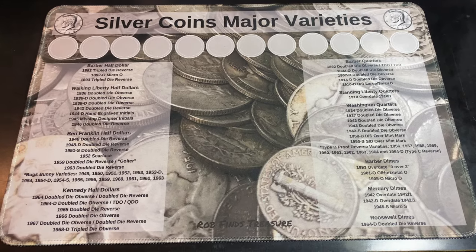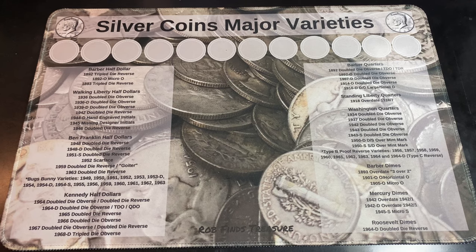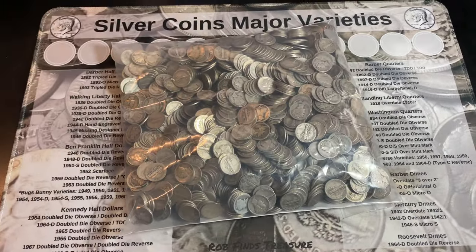One of my most favorite U.S. coin designs is the Mercury Dime. So I called up my silver dealer to see if he had any, and he said he had a bunch of them. So I bought them all.